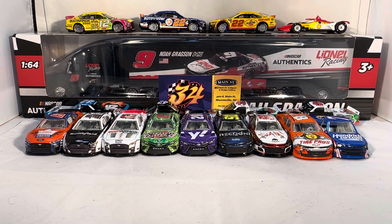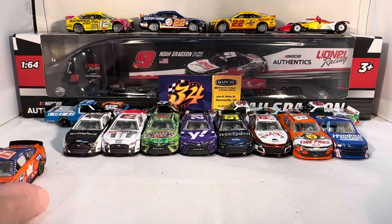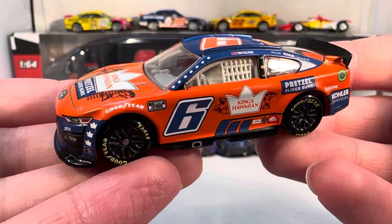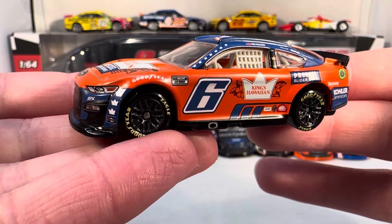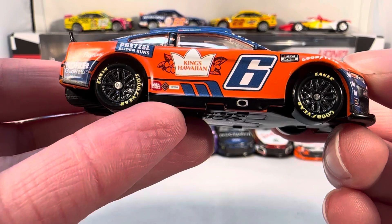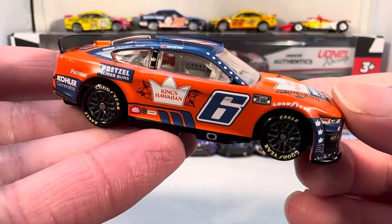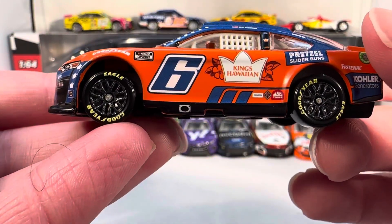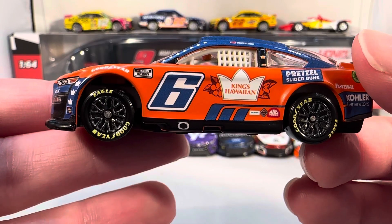We're getting closer and closer — Wave 3 for 2023 is like all but one of the cars as a 2023 car, so it looks like we're getting closer and closer to just being solid 2023 waves. But why don't we just top into it right away. Start out with Brad Keselowski's King's Hawaiian Pretzel Slider Buns Ford. I love this paint scheme — I've already reviewed the 1:24 of it if you want a more detailed review. The matte bright orange, the matte dark blue just looks fantastic.